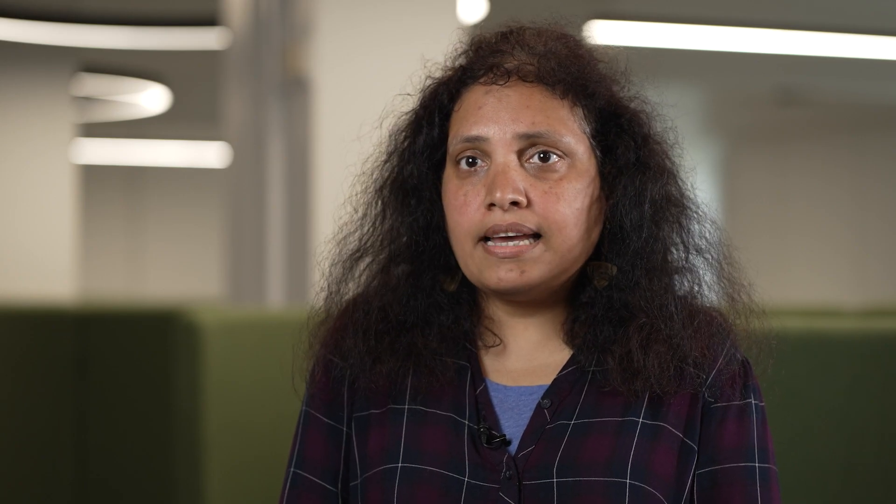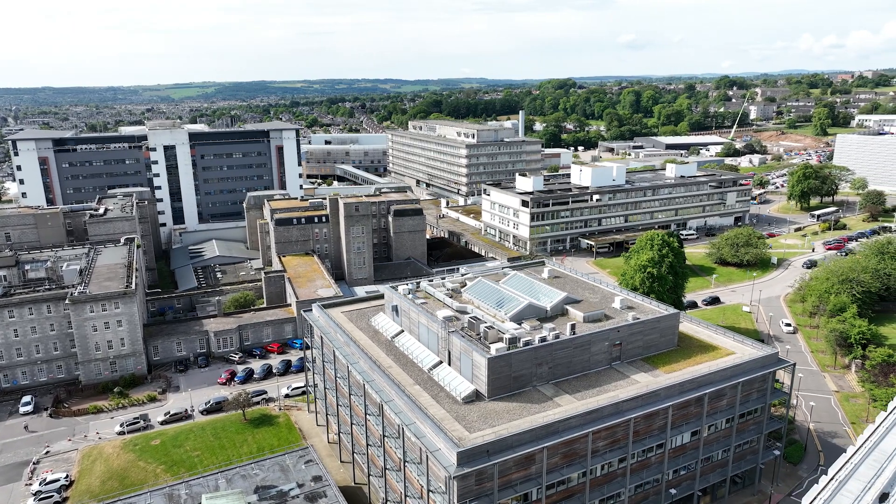Many of our graduates are working in academia, medical practice, or in public or global health roles in the NHS or other third sector organizations.